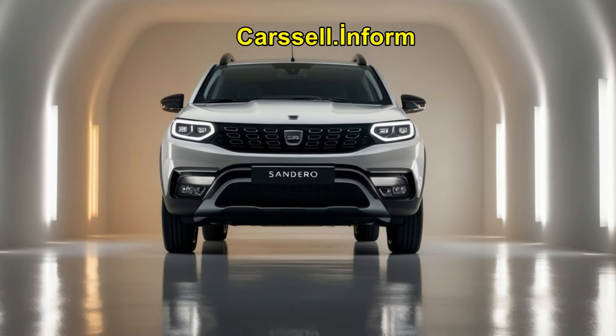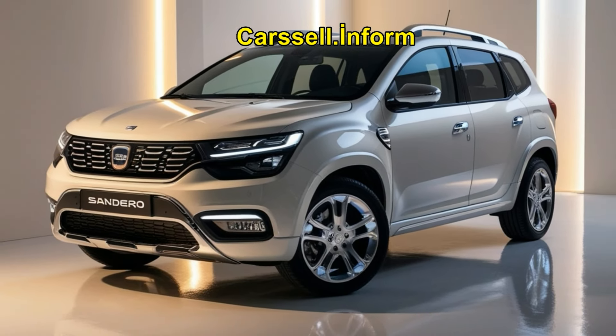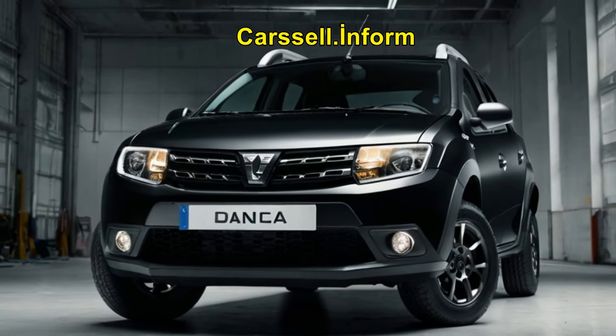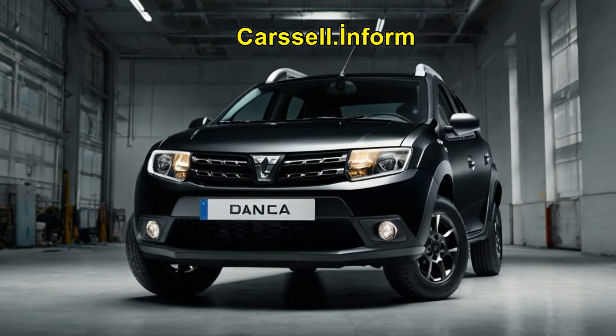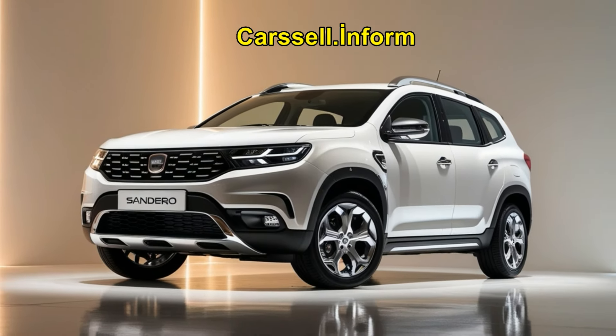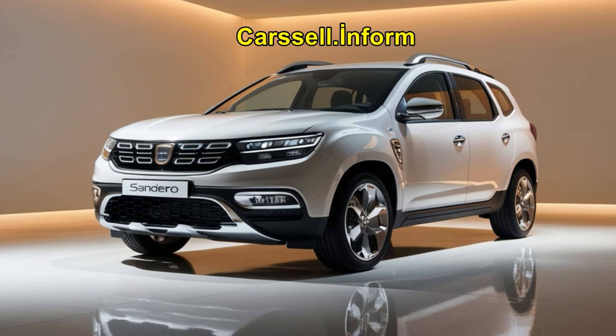The interior has also seen improvements, offering more comfort and advanced technology. Inside, the Sandero is equipped with a user-friendly infotainment system that includes a large touchscreen display, smartphone integration, and enhanced connectivity options. The improved seating and ergonomic design ensure a comfortable ride for both the driver and passengers.